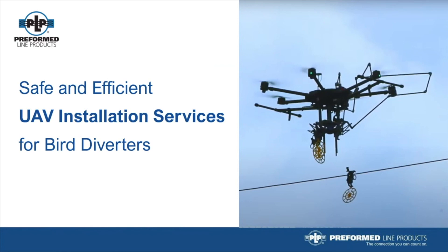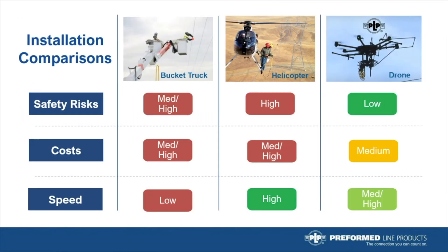PLP is very excited to introduce UAV or drone installation services for the bird diverter, specifically the Raptor Clamp. Leveraging PLP's inspection services program and drone technology success, PLP is offering this turnkey solution for safely and efficiently installing the Raptor Clamp diverter on transmission and distribution lines. Looking at the many benefits over traditional methods as shown on this heat map, the safety risks with bucket trucks are high because utility workers are placed at risk working at heights. Bucket trucks also take a long time to set up on site, and in urban areas traffic is normally blocked. What requires weeks to install with a bucket truck can be completed in days with a drone crew, so this has a major impact on both cost and speed of installation.